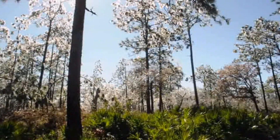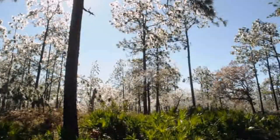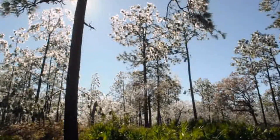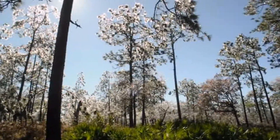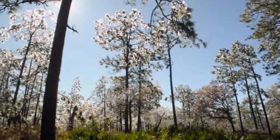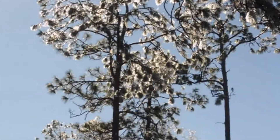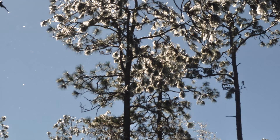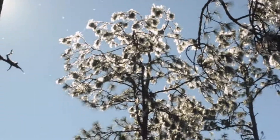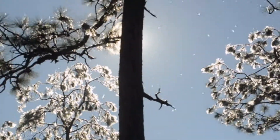This is Okefenokee Swamp in Folkston, Georgia, just a few miles north of the Florida State line. It's January and it's 37 degrees. I don't know if you can actually see the ice falling.